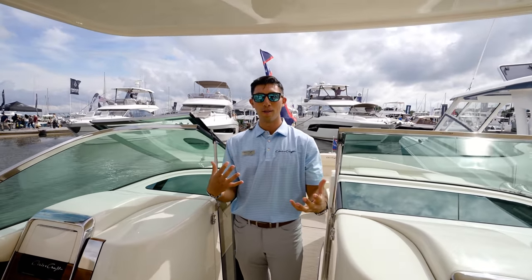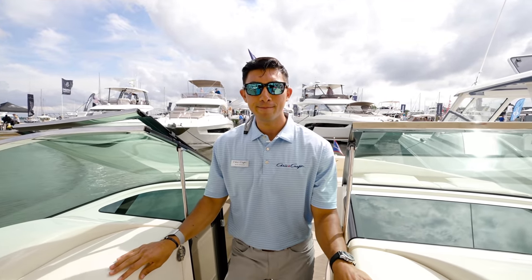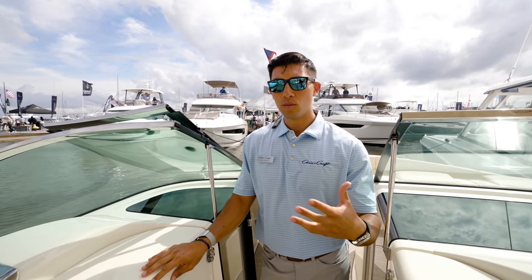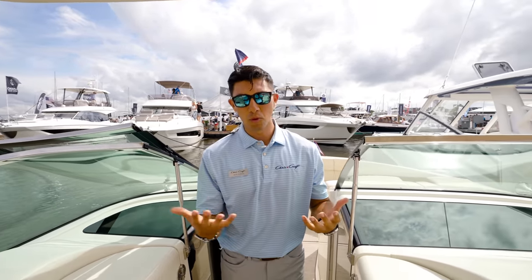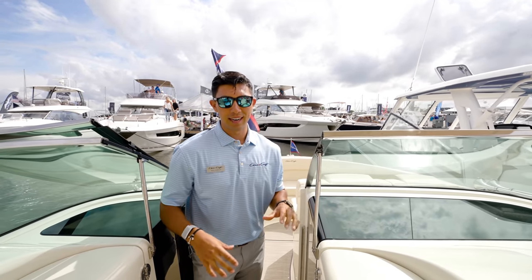What's the fuel range and capacity on something like this? It's a 185-gallon tank. We offer this boat in stern drive or outboards — we're in the outboard model right now. Great range: full day on the water, full weekend on the water. It kind of checks all the boxes.